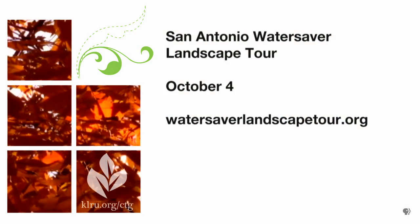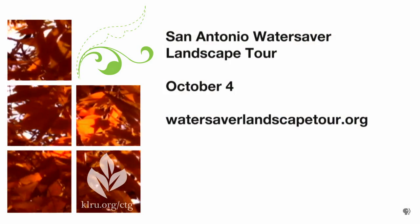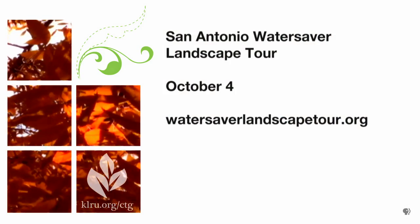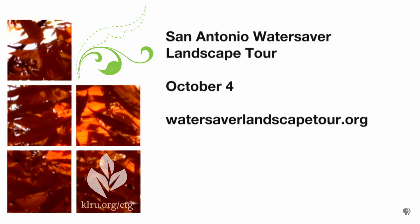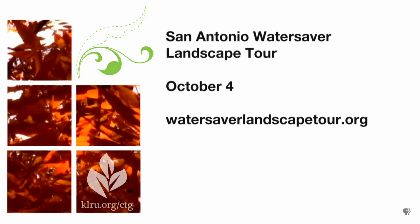You can visit that fabulous garden and many more on the San Antonio Water Saver Landscape Tour on October 4th, and that's going to be happening from 9 until 3 o'clock. Admission is free. Find out more at watersaverlandscapetour.org.